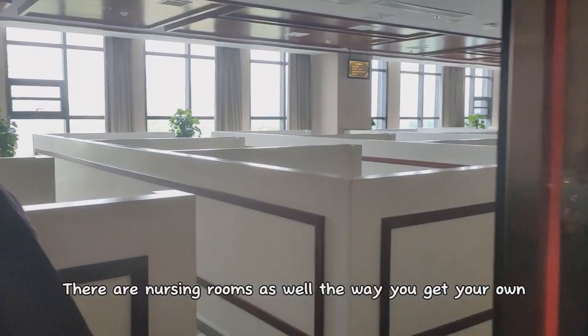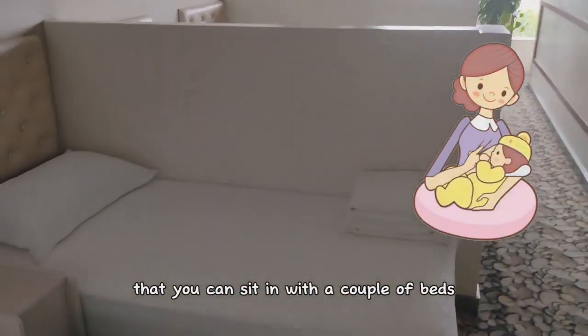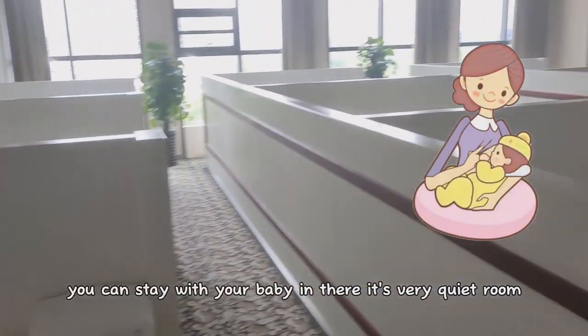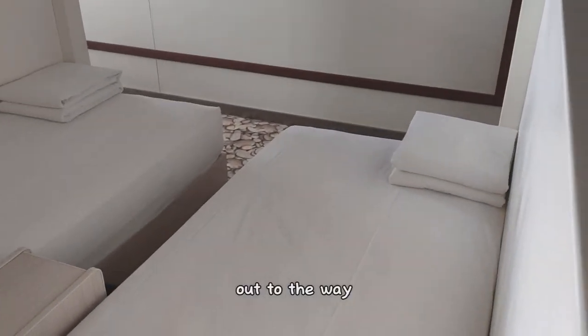There are nursing rooms as well, where you get your own little alcove that you can sit in with a couple of beds. You can stay with your baby in there. It's a very quiet room, out of the way.